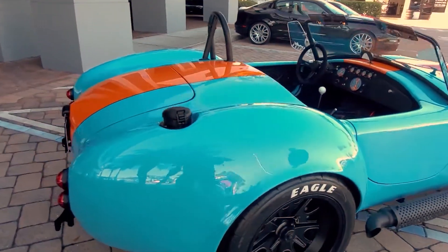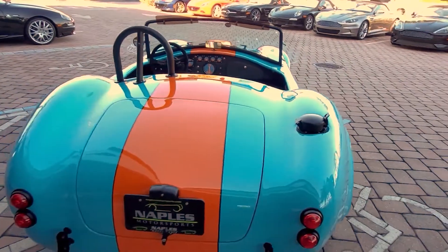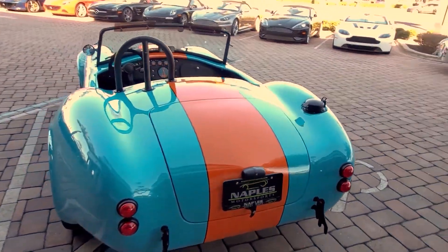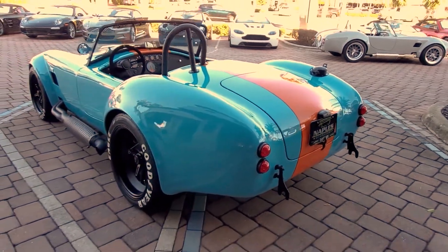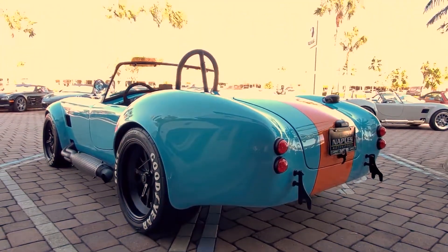Move yourself around the back. You'll see that stripe continue back over the top of the car, right here through the rear. It really sets this car drastically apart from anything else that we've ever done.